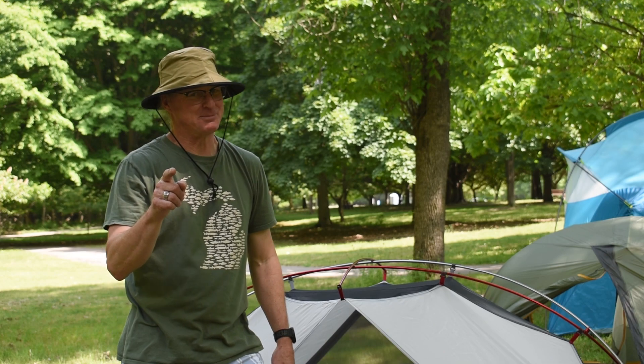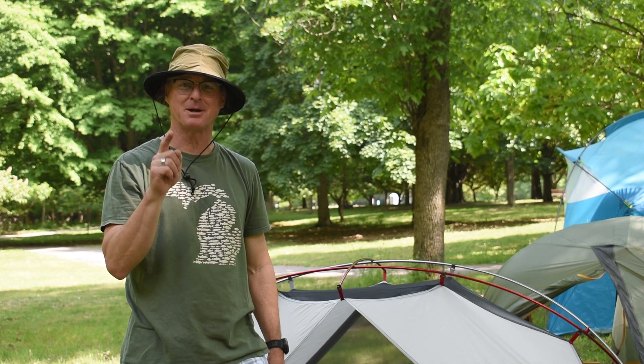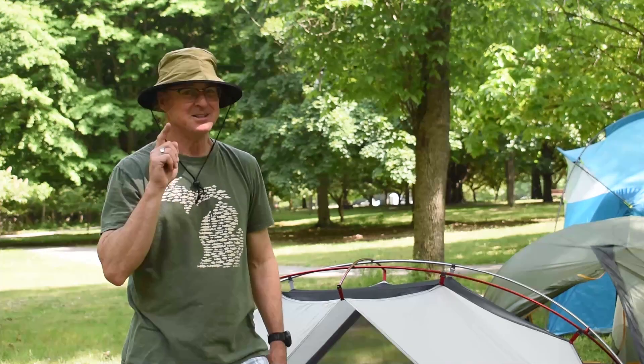Hey it's John and you're gonna be checking out this week's What's Blank Wednesday. Stay tuned to the end because we've got a little special promotion running on the products that you're gonna see this week.